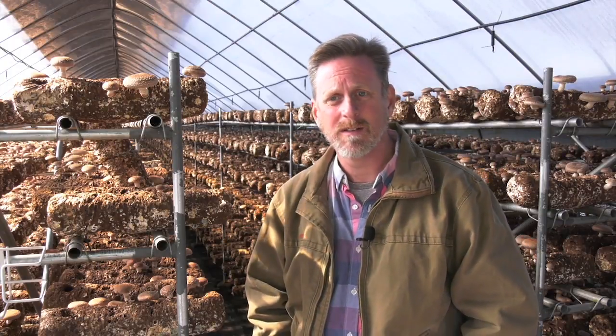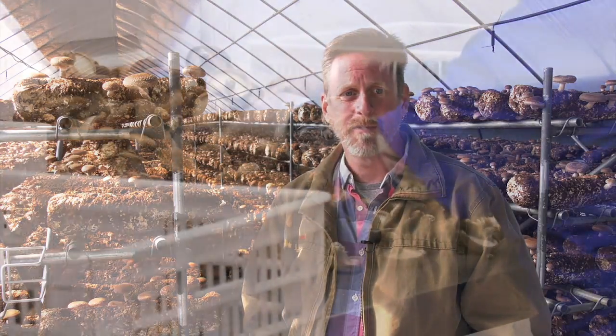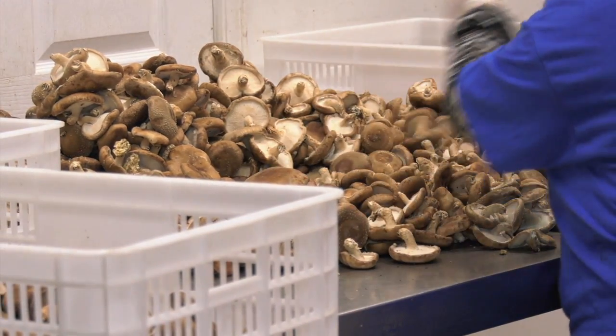We're going to keep growing. We have 21 greenhouses and we're fixing to put up 21 more, so I'll be able to service the whole southern United States. Right now, people are pulling mushrooms that I grow out of New Jersey, which takes a while to pick them, pack them, and ship them. But if I ship to a customer here in Georgia, it's probably a mushroom that was picked that morning.